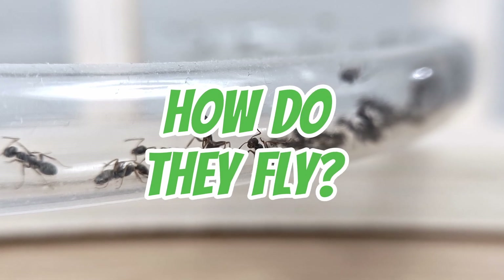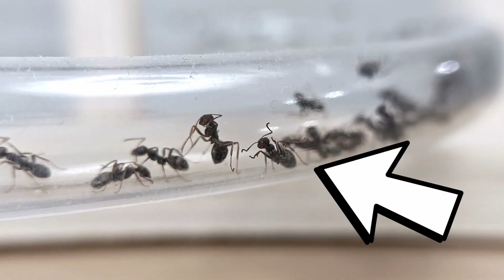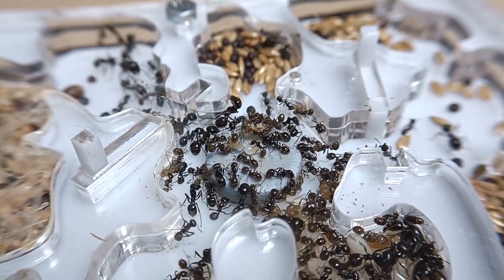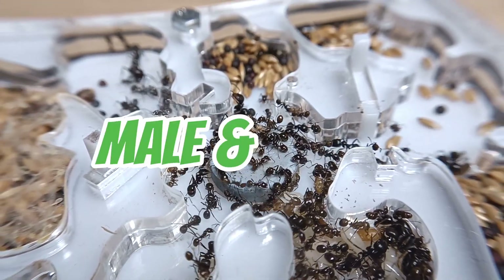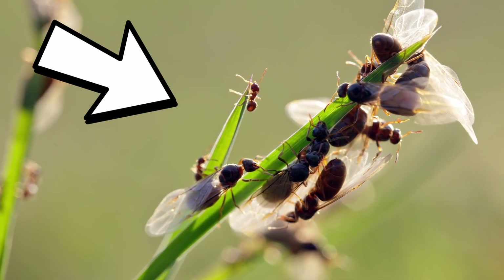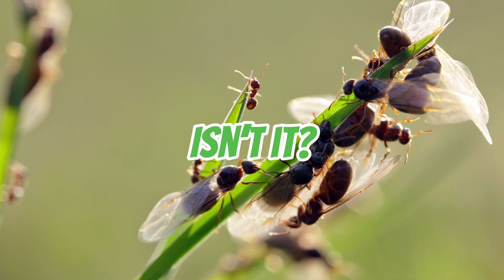Now you may be wondering: ants don't have wings — how do they fly? Well, normally you would be right. Worker ants don't have wings. But there's a catch. Some types of ants are actually winged. The male and female castes of ants have a special type of wings that enable them to fly just for this very particular moment. Cool, isn't it?